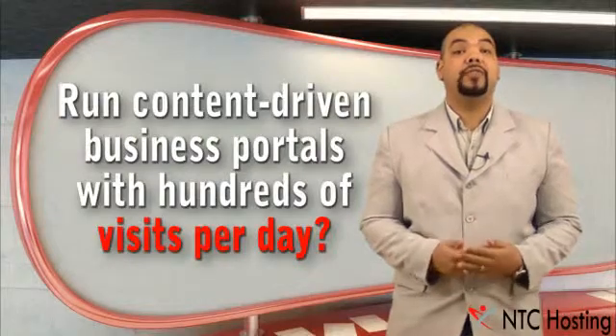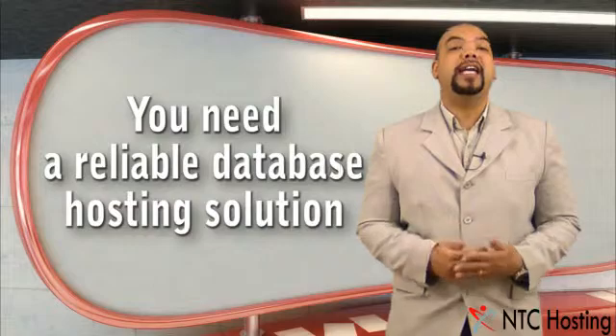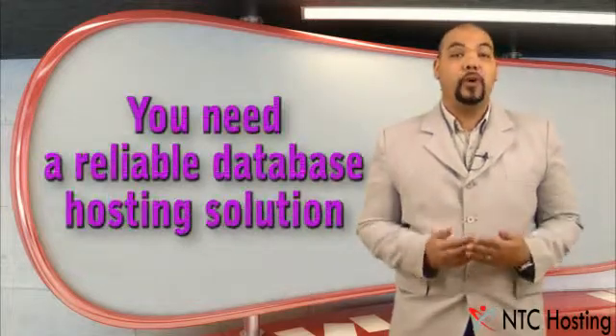If you run busy content-driven business portals with hundreds of visits per day, any glitch in their interaction with your customers will be disastrous for your business.